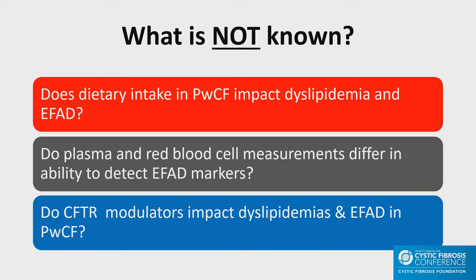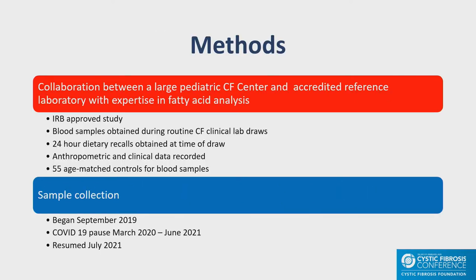The Academy of Nutrition and Dietetics issued guidelines recommending a transition to a more Mediterranean-type diet, but there are really no data on that. However, in general populations, diets high in saturated fats are associated with hyperlipidemia and cardiovascular disease. What's not known: does dietary intake in people with CF impact dyslipidemia and essential fatty acid deficiency? Do plasma measurements versus red blood cell measurements differ in their ability to detect essential fatty acid deficiencies? And do CFTR modulators impact dyslipidemia and essential fatty acid deficiencies in people with CF?